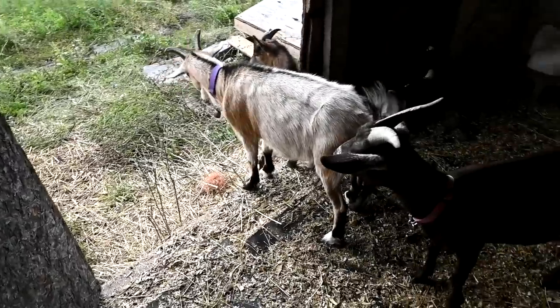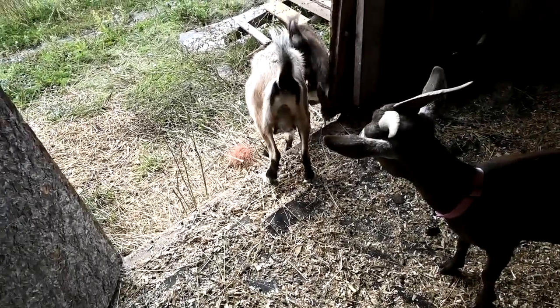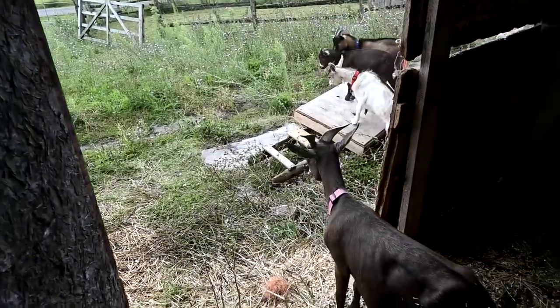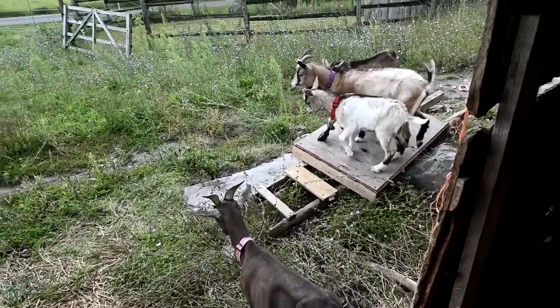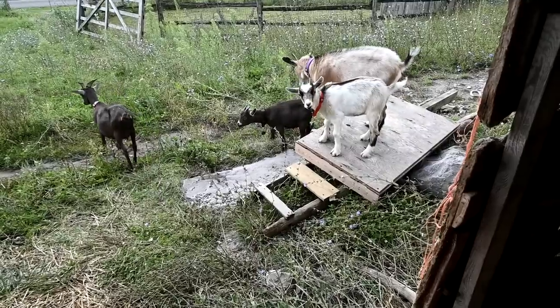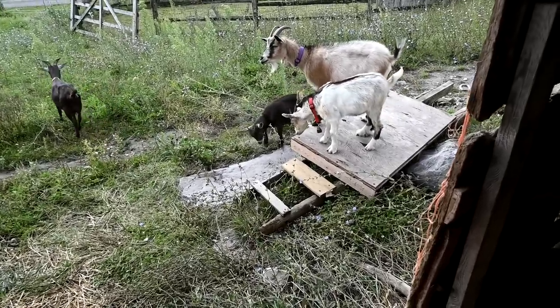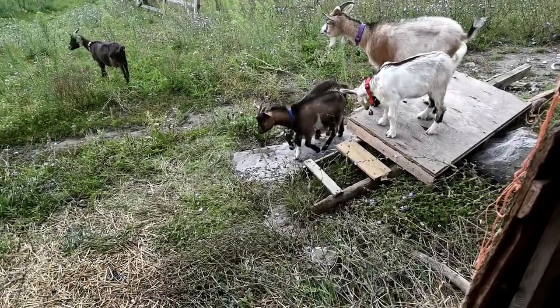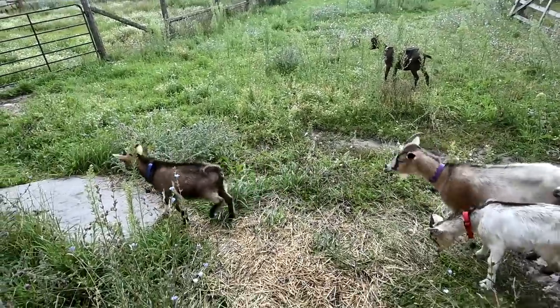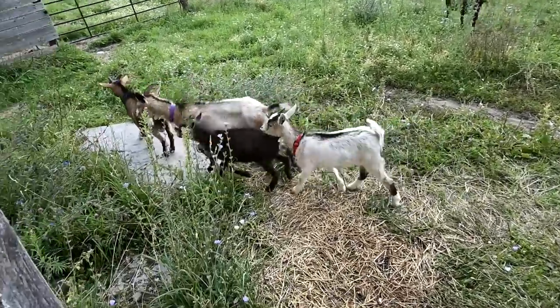Come on out goats! All right, out you go! I think we are going to end up cutting down some of these weeds out here because they're eating more grass than these weeds, so they must not like these weeds.